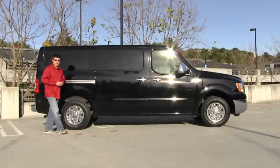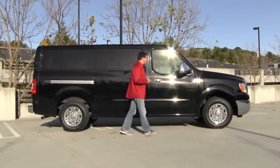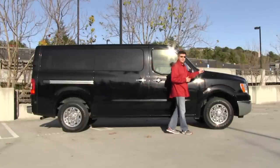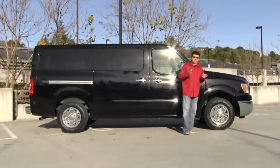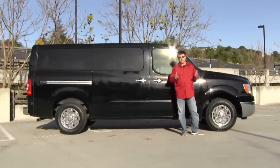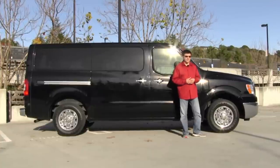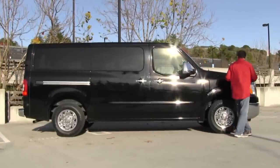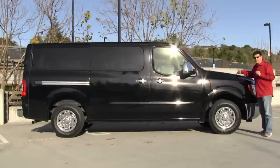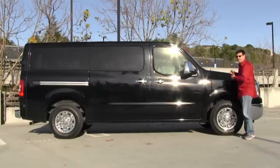The first thing you'll notice about the NV are the proportions, because this isn't really shaped the same way that a GM or a Ford van is shaped, and that's because of this hood up here. Basically, what Nissan has done is they've taken the Titan, their full-size pickup truck, and made a van out of it. Nissan left essentially the hood of the Nissan Titan in place, which means that the engine and the transmission are kind of under the hood.